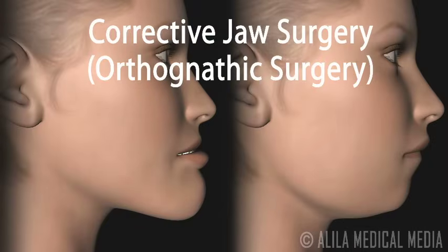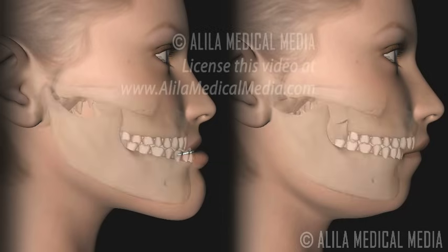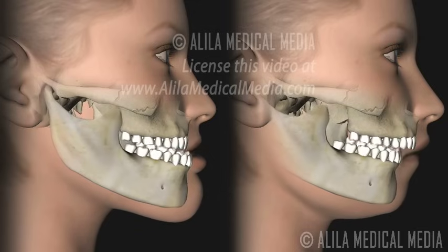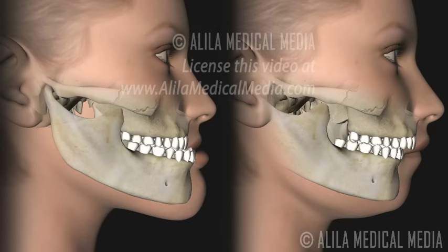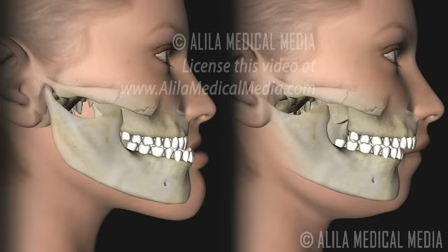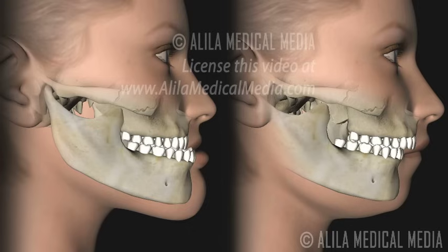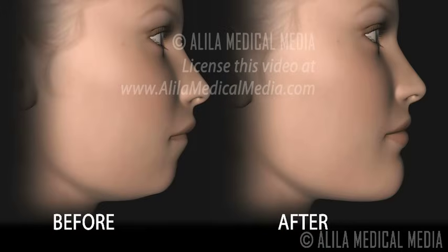Corrective jaw surgery, or orthognathic surgery, is a group of procedures performed to correct dental facial irregularities, most commonly manifested as misalignments of the jaws. These deformities not only cause malocclusion or bad bite, but also create problems in the temporomandibular joint, the TMJ, and the airway, resulting in difficulties chewing, swallowing, speaking, and breathing. While the surgery is performed to correct functional problems, patients' appearance may be dramatically improved as a result.